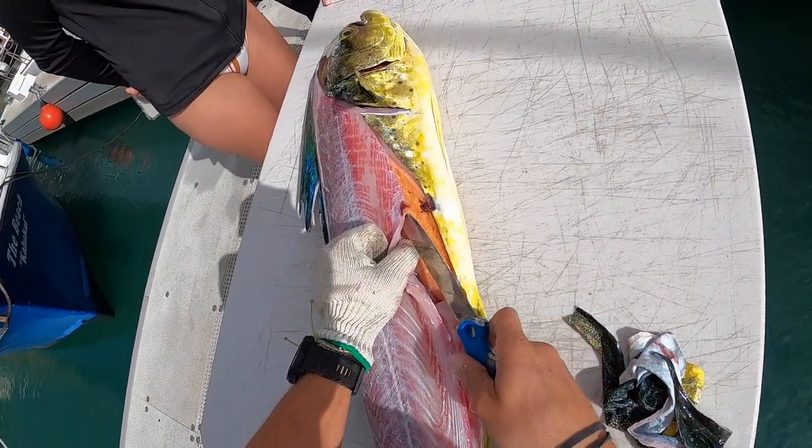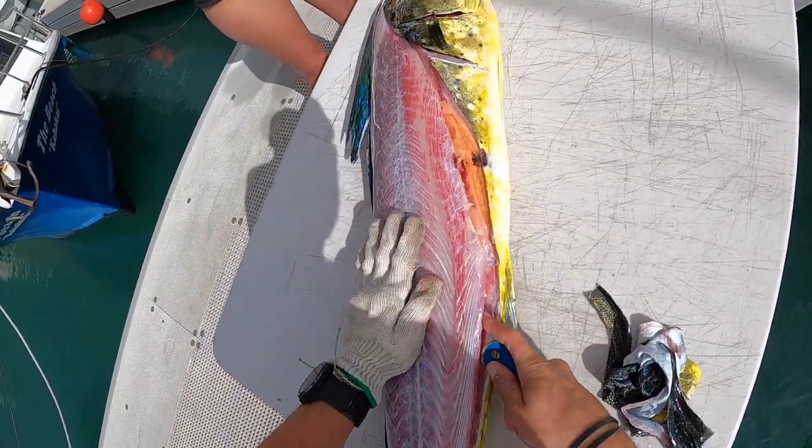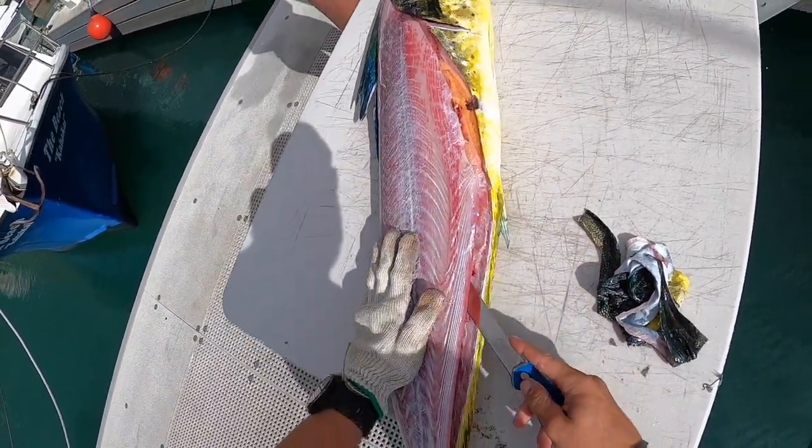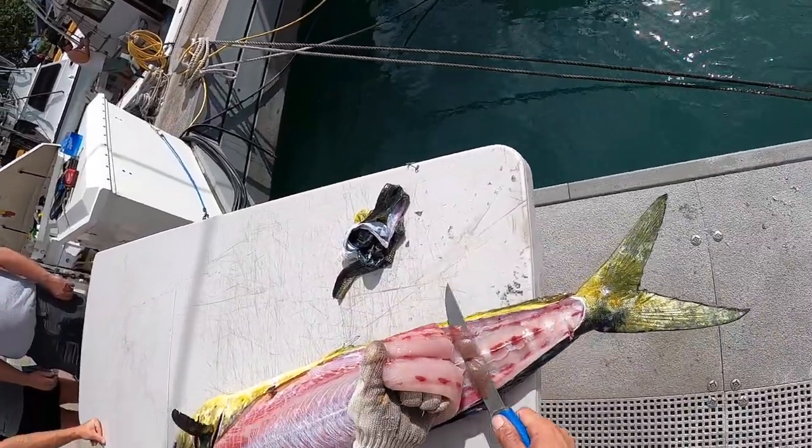I'll take the carcasses out and give them to this guy that uses them to catch bait. What do you guys do with the rest of the meat — you guys take it home? Yeah, we'll take whatever you guys don't take and eat it. It'll be super soft.